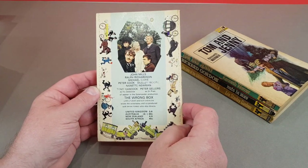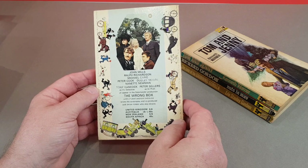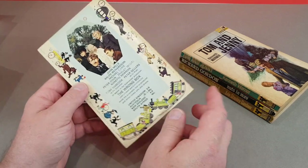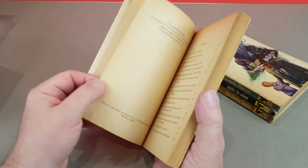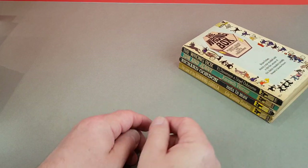There's some of the cast on the back: John Mills, Ralph Richardson, Michael Caine, Peter Cook and Dudley Moore, Nanette Newman, Tony Hancock and Peter Sellers. It must have really died at the box office to have such a great cast - I think I've hardly ever, I don't think I've ever heard of it. The Wrong Box. It certainly is a star-studded cast.